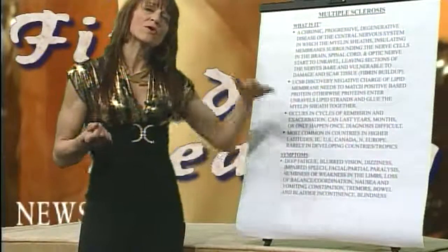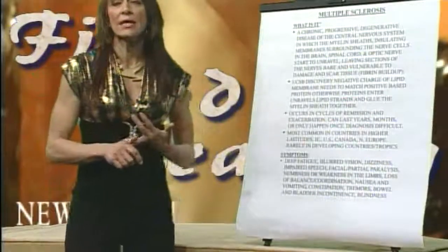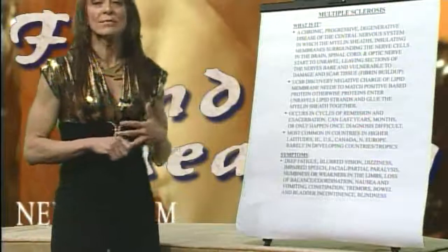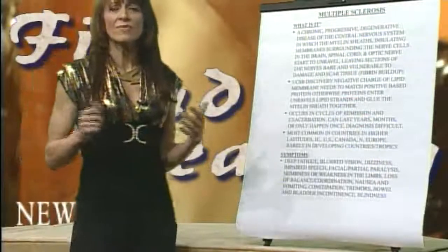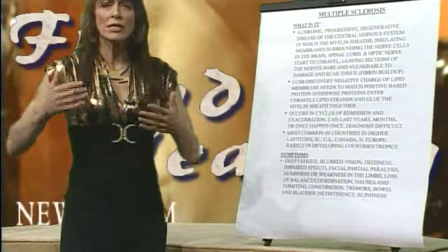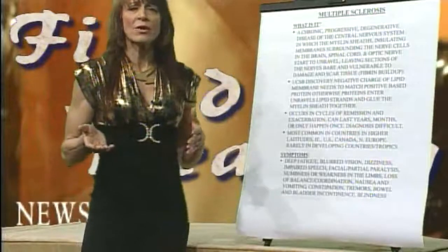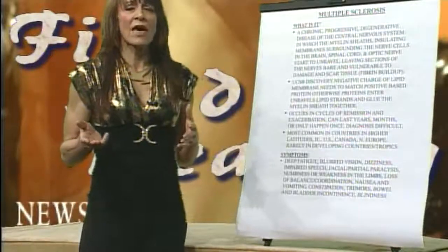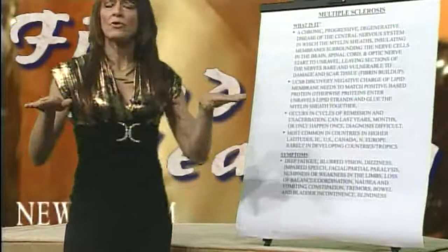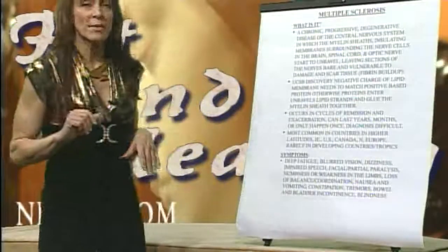Knowing that MS is linked to northern latitudes — northern Europe, the United States, Canada — we also know that those areas get a lot less vitamin D because of the angles of the sun. We'll talk further about how much vitamin D you need to supplement with, but that is probably one of the most important things to recognize. If you live in the northern latitudes, as we do here in Lompoc, you've got to keep the vitamin D levels up.